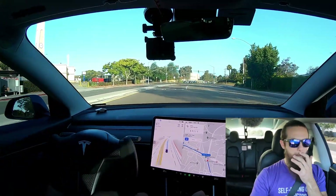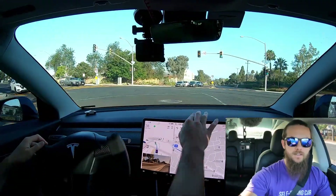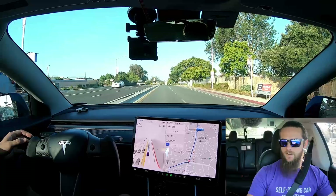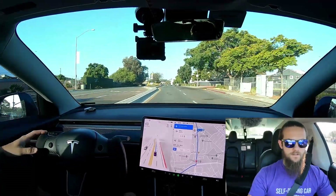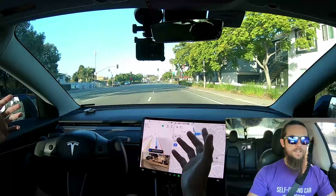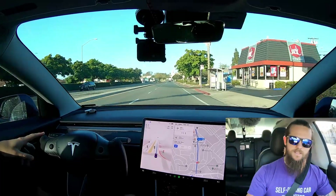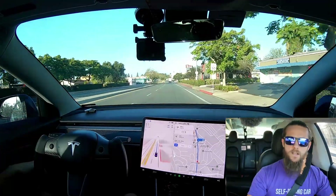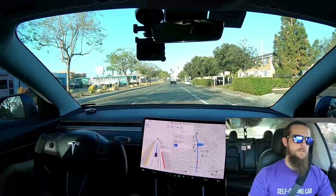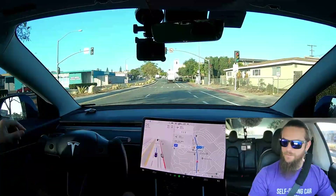The speed limit through here is about 40 km/h and we're going about 43 — 7% over. It chose the correct path, but now it's choosing to change lanes at the last minute — I would not have done that. I'm going to report that back to Tesla. Last-minute lane changes like that are unnecessary. It should have just stayed in the right turning lane. Then we have a quick right onto Ulrich Street and an immediate left onto Morley Street for the access road.